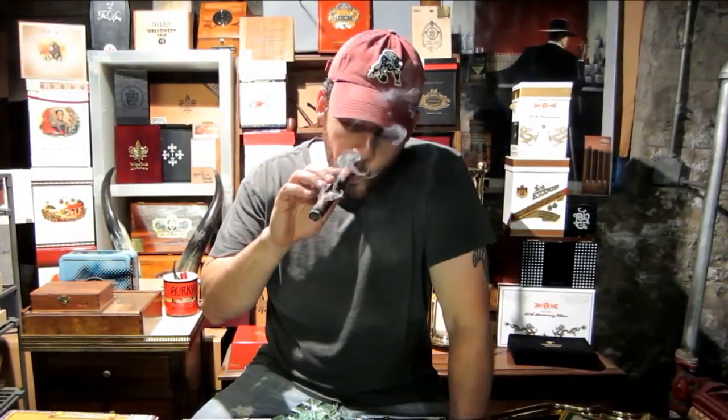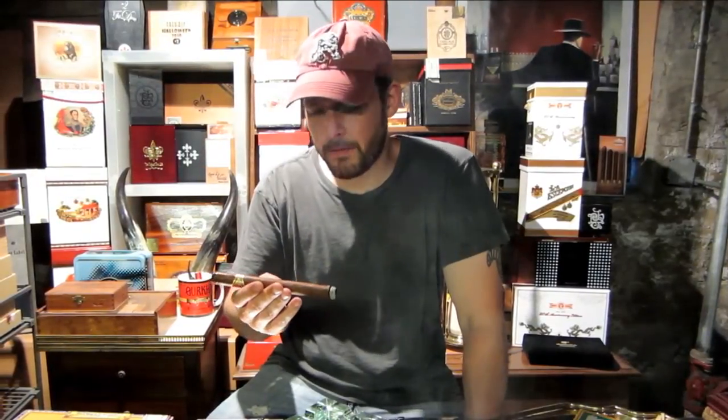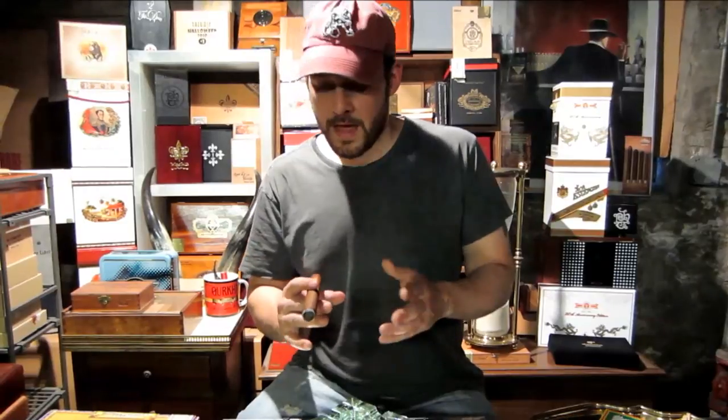Nice big swells of smoke. It's a long cigar. I have to puff a little extra to get all the smoke I want out of a draw. The draw is a little bit firm, but I have a feeling once we get down a little bit it's going to open up. Long cigars start out a lot more mellow, a lot smoother — smoke is cooler.